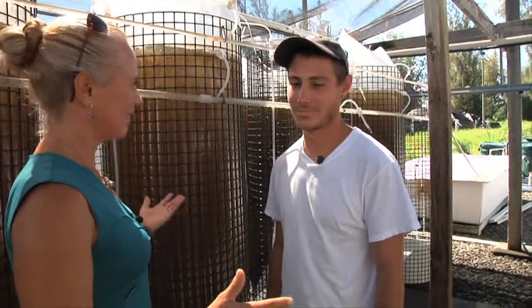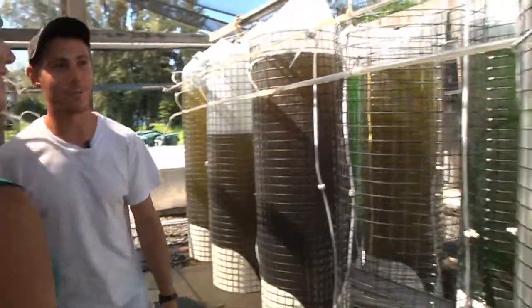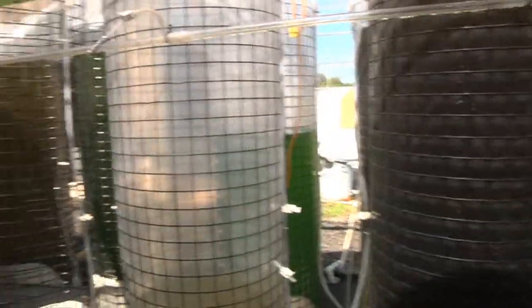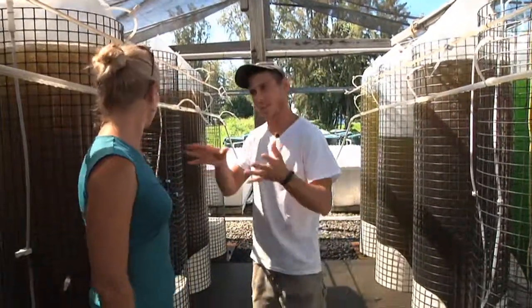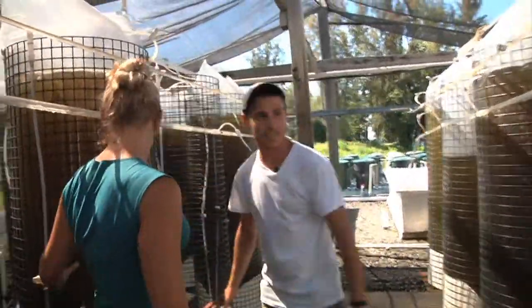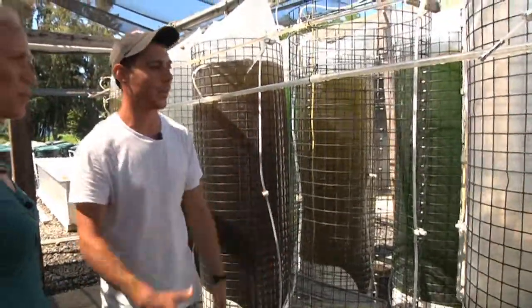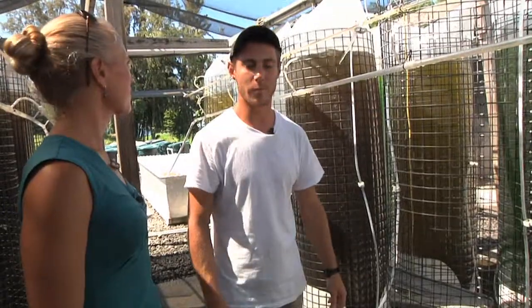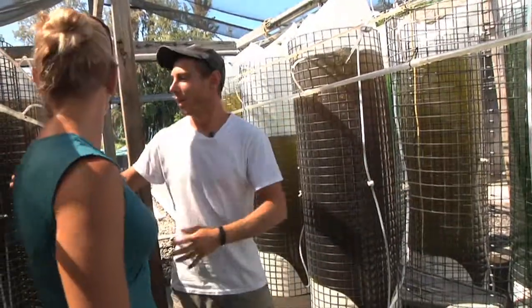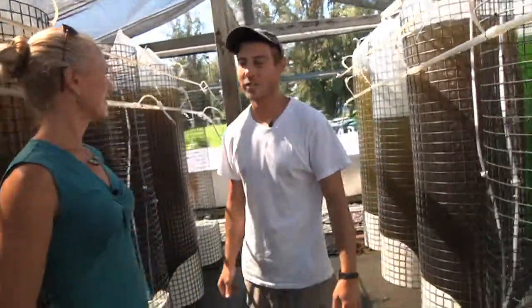So where are we standing now? Right now, this is our bag system. After the algae leaves the lab, we bring them out here and we start these bags. We kind of briefly talked about the types — this is our catocerous side and this is our isocrisis side. The isocrisis is better for the smaller babies, but the combination of the two provides an optimum diet for them.